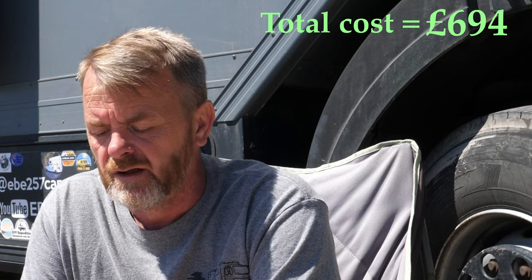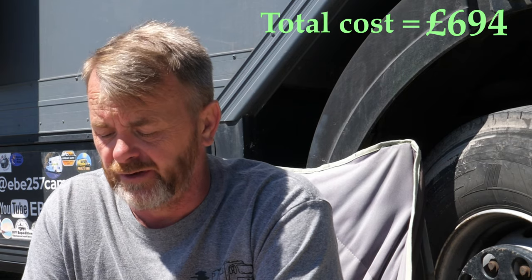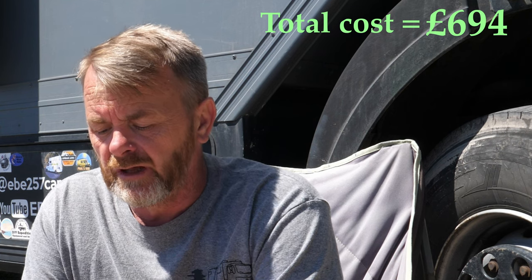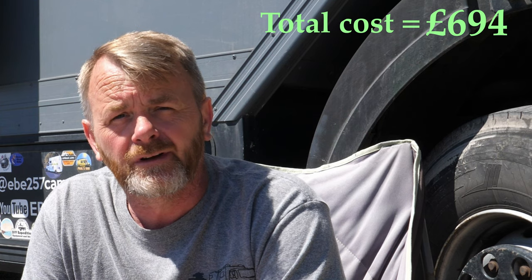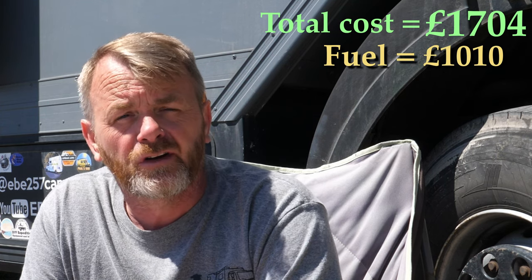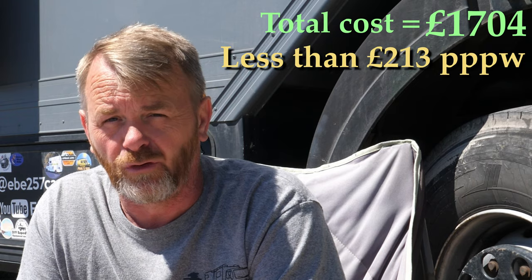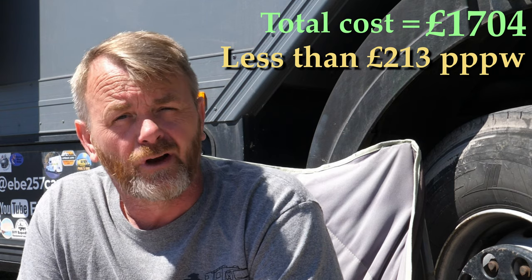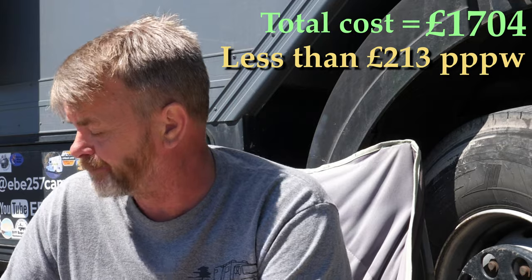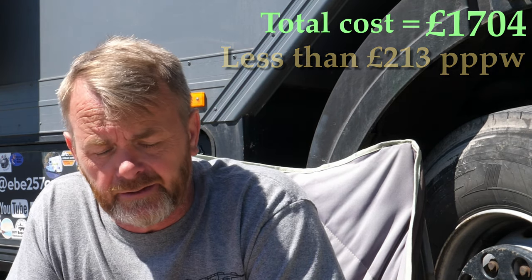We've done 1,422 miles — that's 2,288 kilometres. The fuel cost, including €9 of LPG, totals £1,010. So the total cost of this trip from the UK down to Sicily, including two ferries, now into our fourth week, has come to £1,704. So how does that compare to your package holiday? I hope this has helped and given you a little bit of an insight. If you've got any more questions, put them down below — and until next time, thanks for watching. We'll see you on the next adventure.